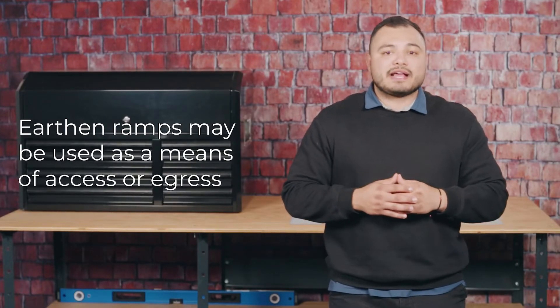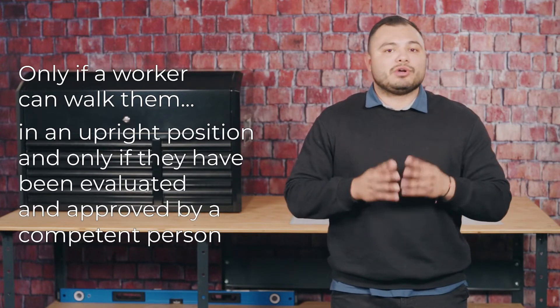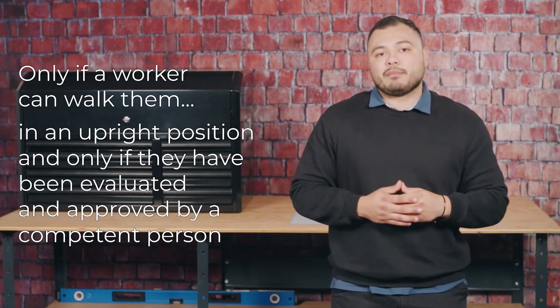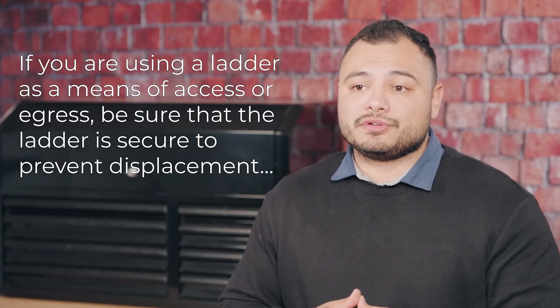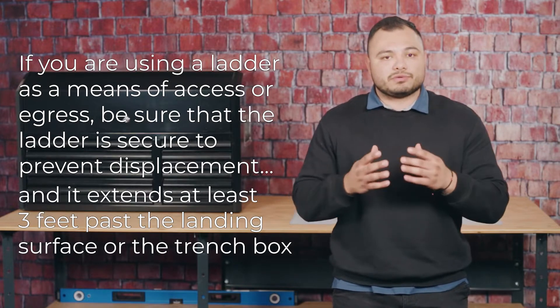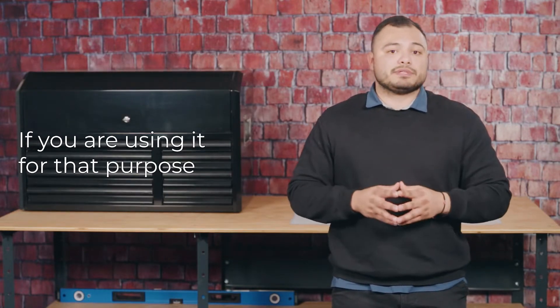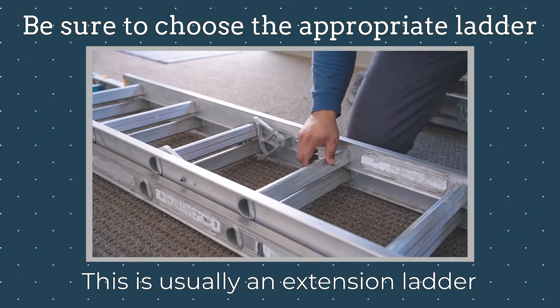Earthen ramps may be used as a means of access or egress only if a worker can walk them in an upright position and only if they have been evaluated and approved by a competent person. If you are using a ladder as a means of access or egress, be sure that the ladder is secure to prevent displacement and it extends at least 3 feet past the landing surface or the trench box. Also be sure to utilize the right type of ladder, typically an extension ladder of sufficient length and weight capacity.